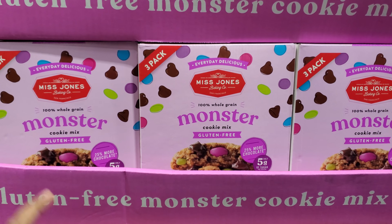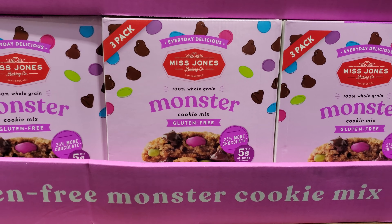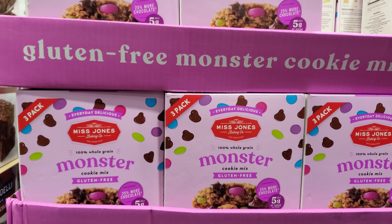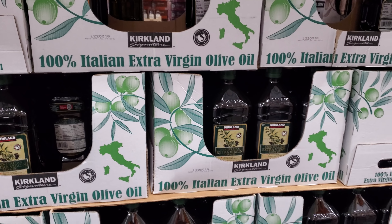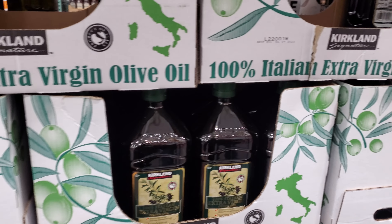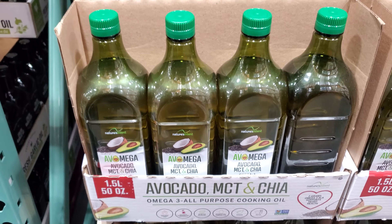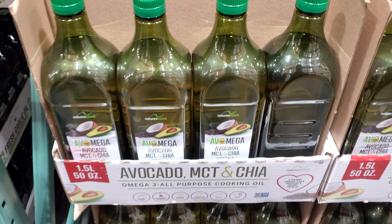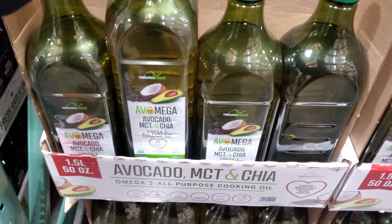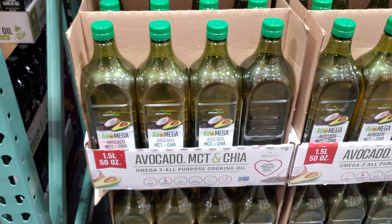Miss Jones Baking Company, 100% whole grain cookie mix, gluten free, only 5 grams of sugar it says. We hear the curcumin olive oil is actually really good and this is $15. There's also a new one for $13.89 — Avocado, MCT, and Chia Omega-3 All-Purpose Cooking oil.